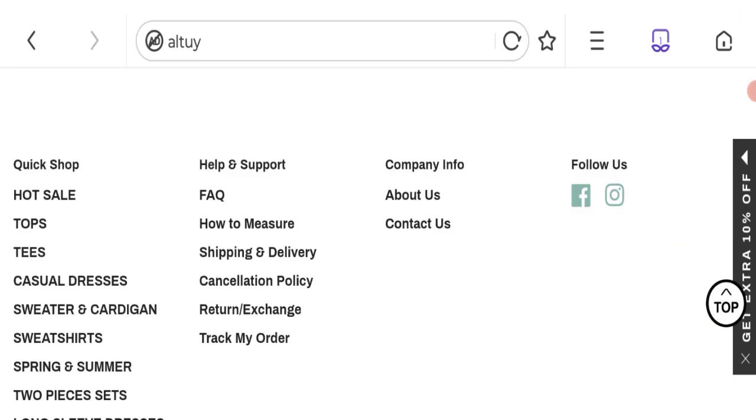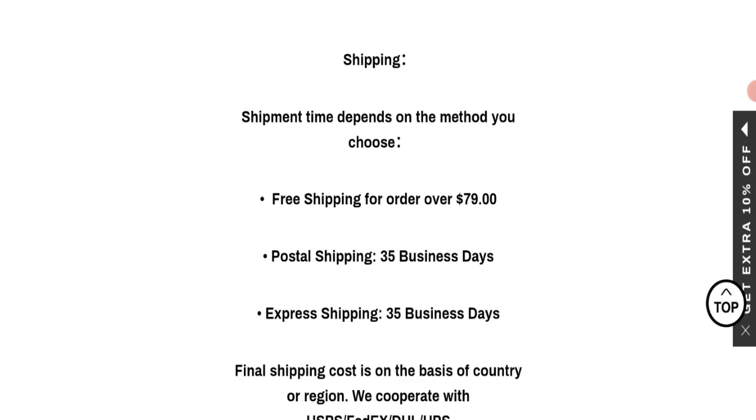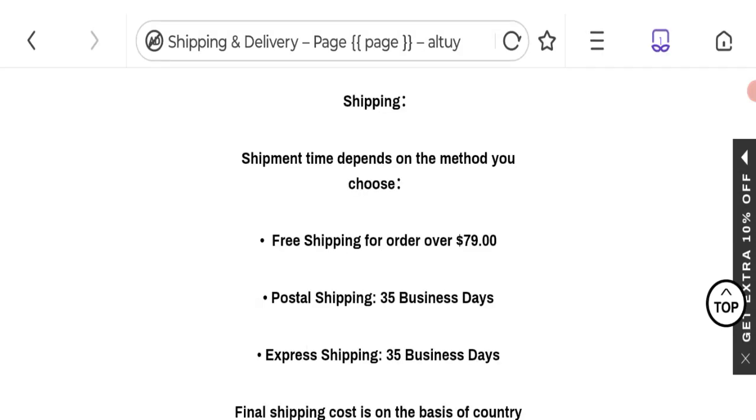Now talking about the shipping policy — click here to the shipping and delivery section. As you can see, they mention free shipping for orders over $79. Postal shipping and express shipping takes 3–5 business days. So this is the shipping policy details.